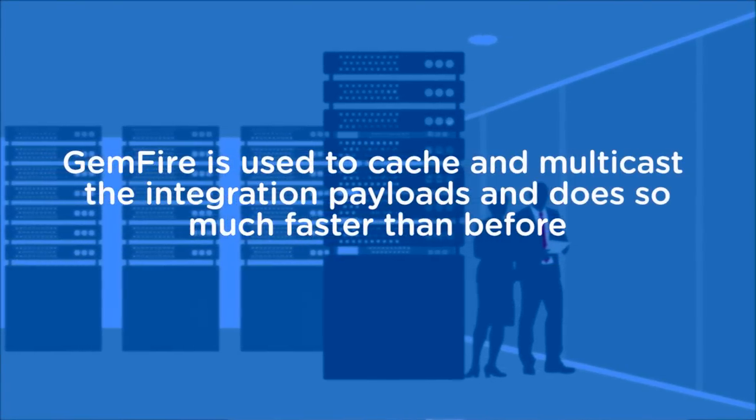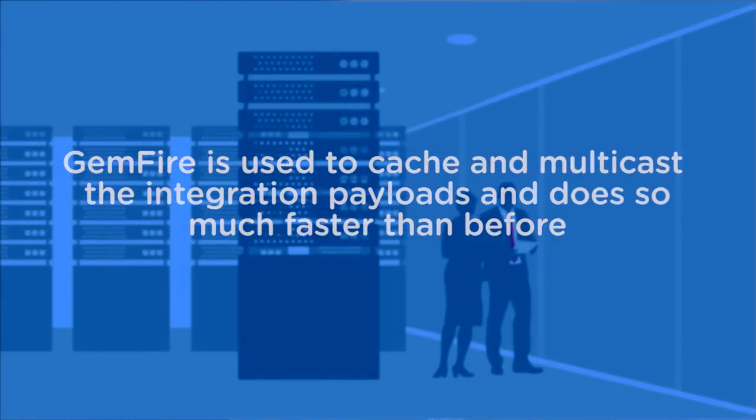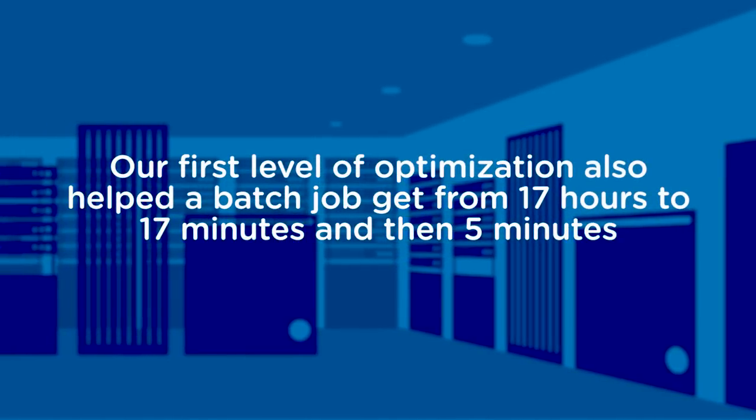Using this platform, we were able to bring tremendous value in terms of performance. For example, there was a specific batch program which was running for 17 hours. With our first level of optimization, we were able to get it to 17 minutes, and then when we optimized it further, we got it to five minutes.